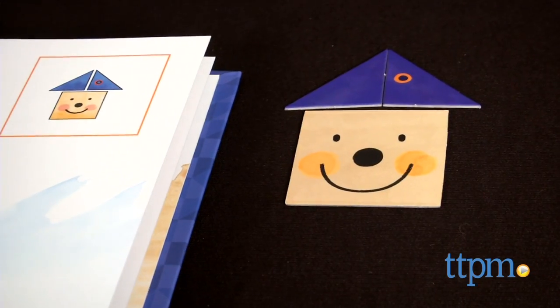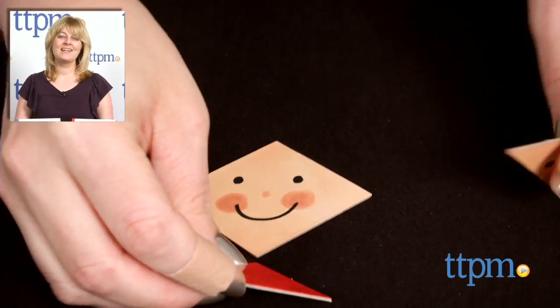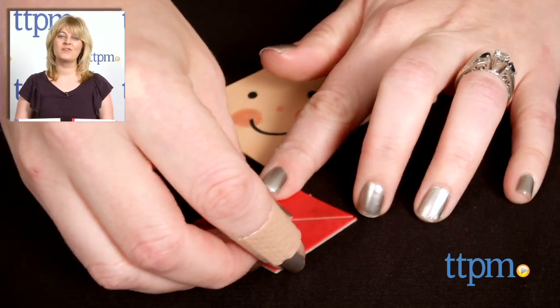These books are for ages three to six, and for where to buy and current prices visit TTPM, and subscribe to our YouTube channel for more reviews every day. Take care.